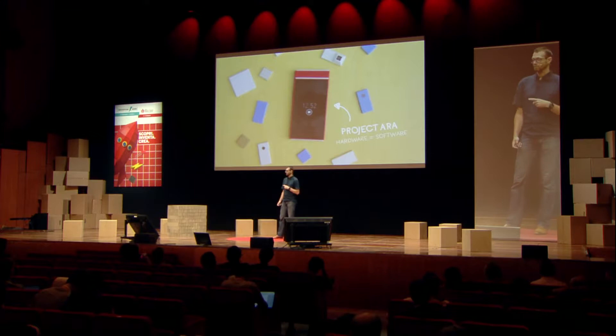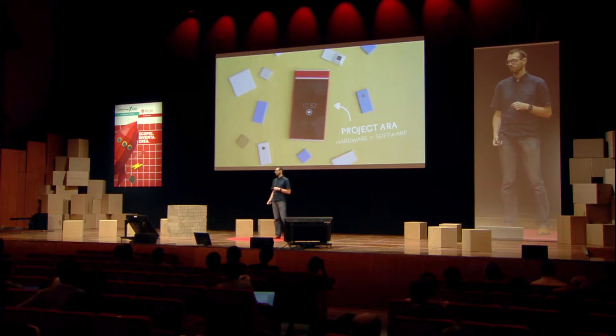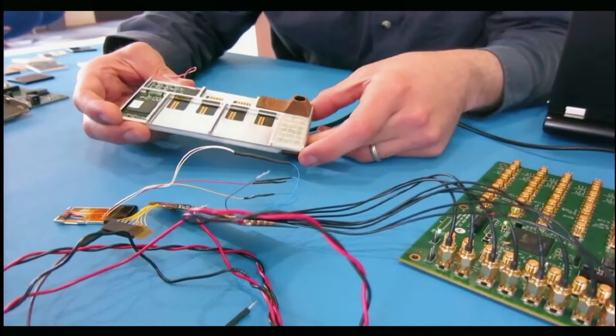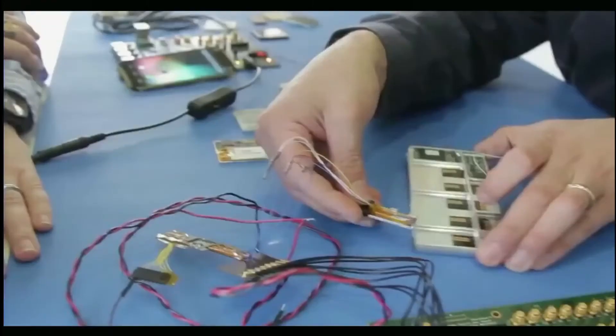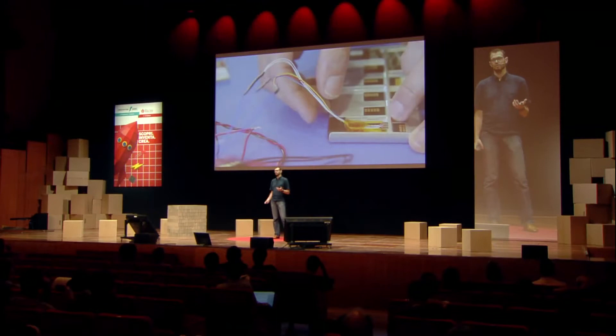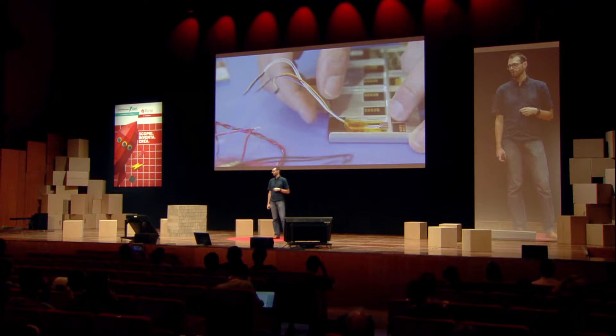So we started with a concept and a demo, and from there we went to an Android developer board where you can test all the stuff we made. What you see in the picture right now is the component that actually locks the magnetic pieces in place. From there, we went on developing this whole new concept.